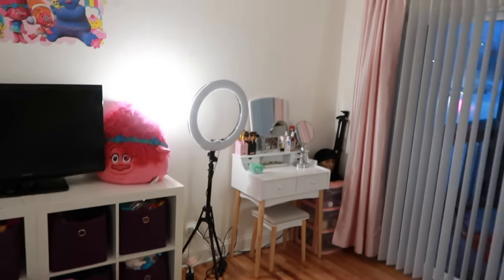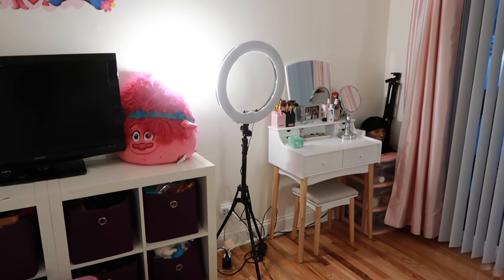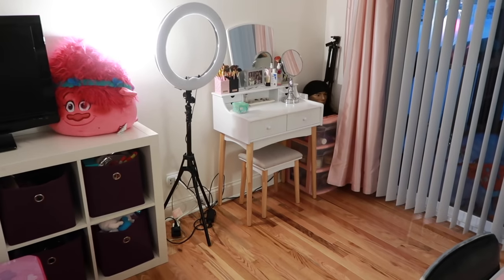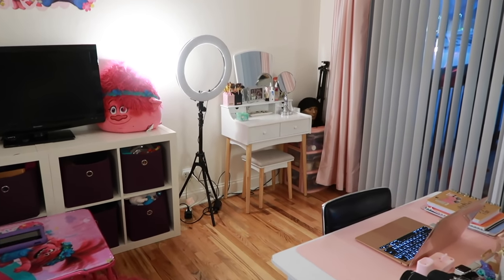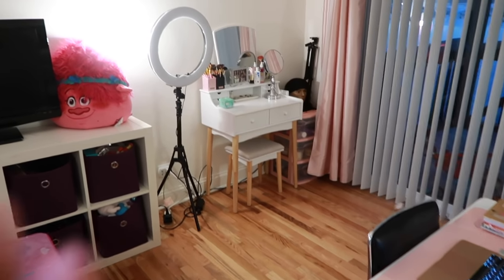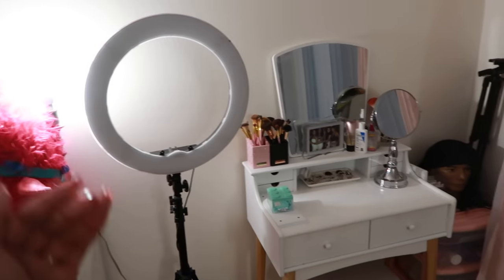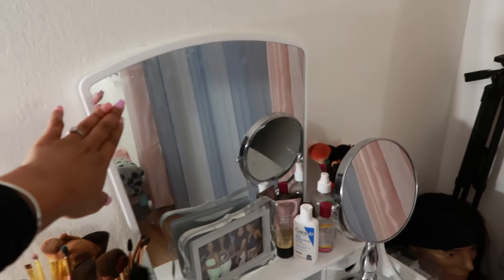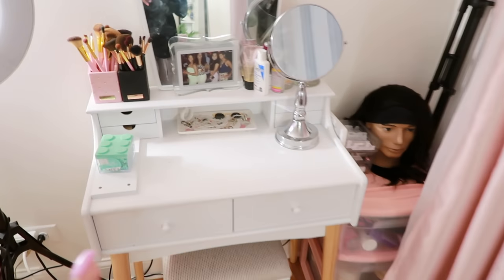If you turn a little more you have my vanity area. I literally just rearranged my studio — I posted a video showing me rearrange it because I had it set up completely different. I wanted a space where I could do my YouTube work and not be in the living area. This is my vanity area where I'll be filming YouTube videos — hence the ring light, tripod, and things like that. The vanity is from Walmart, my mom got it for me for Christmas.